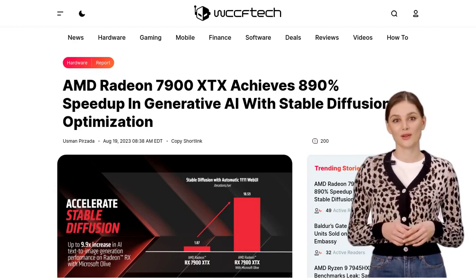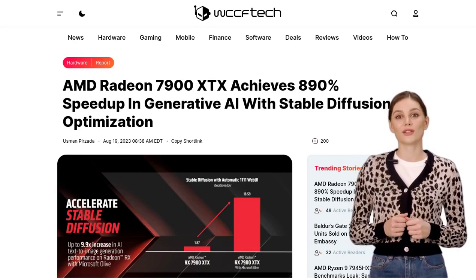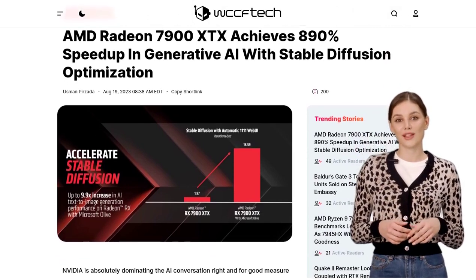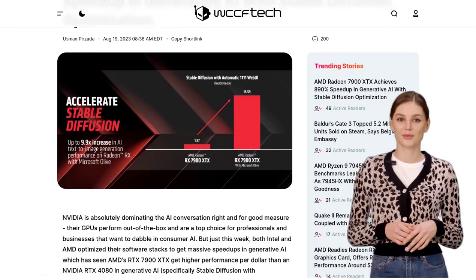Hey there, AI enthusiasts! Today we're diving into the world of GPUs and exploring the battle between AMD's 7900 XTX and NVIDIA's RTX 4080. We'll be discussing which one offers better value for stable diffusion in AI. So, let's get started.